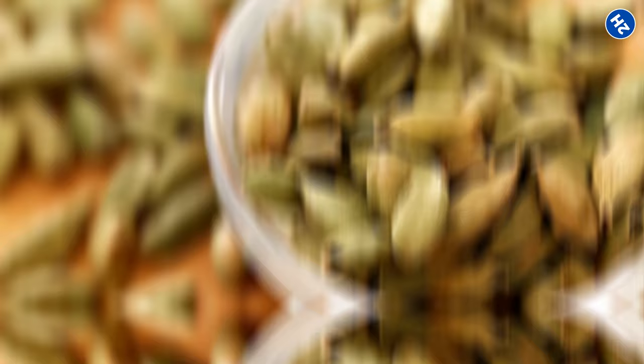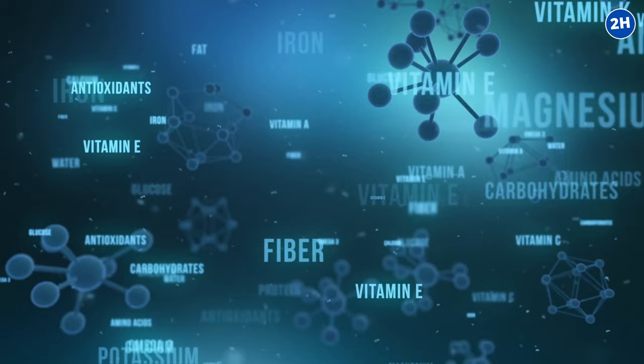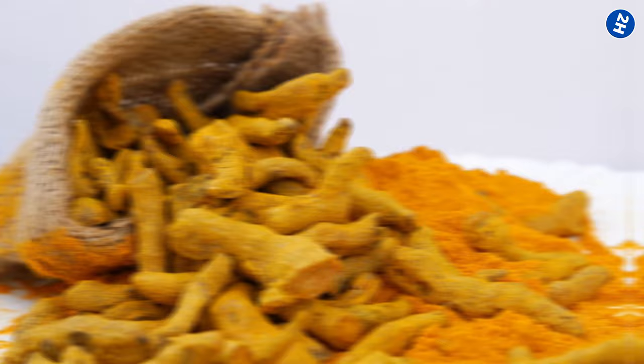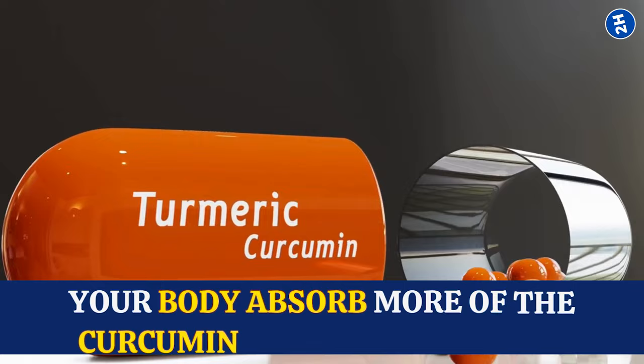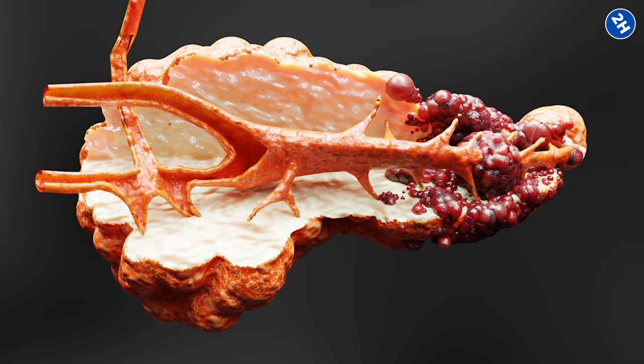Number 6: Black Pepper. Inside black pepper, there is a compound called piperine, which helps your body absorb other nutrients better. When you pair black pepper with spices like turmeric, it enhances their effectiveness — the piperine helps your body absorb more of the curcumin from the turmeric. But black pepper also has benefits of its own: it contains antioxidants that protect your pancreatic cells from damage, like putting a shield around your pancreas, keeping it safe from harm.